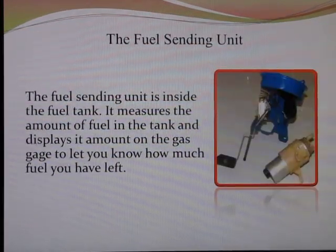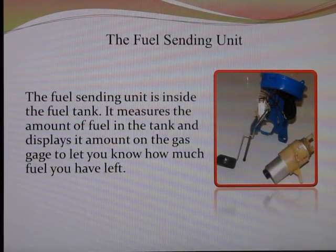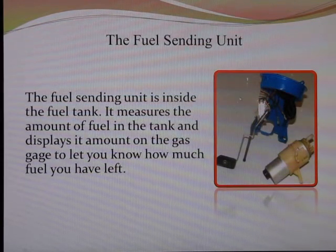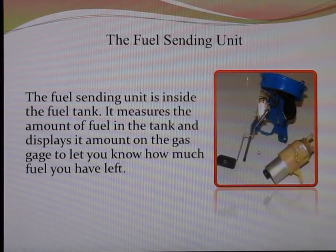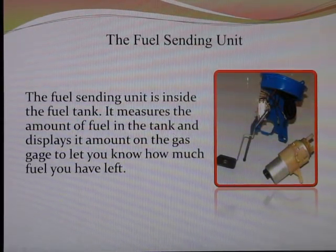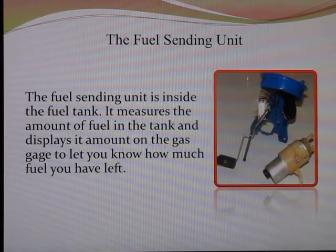The fuel sending unit. Here is an example of a fuel sending unit with a float that records how much fuel you currently have in the tank and sends that to your gas gauge on the dashboard. And here next to it is the electrical fuel pump that goes inside this particular style of sending unit. The sending unit is usually inside the gas tank, and it submerges the pump in the gas, and it has a float that monitors the fuel level.